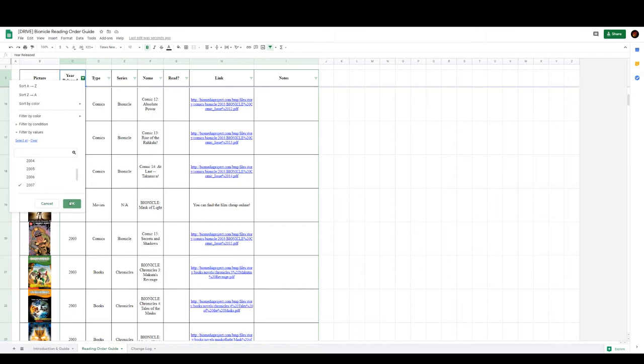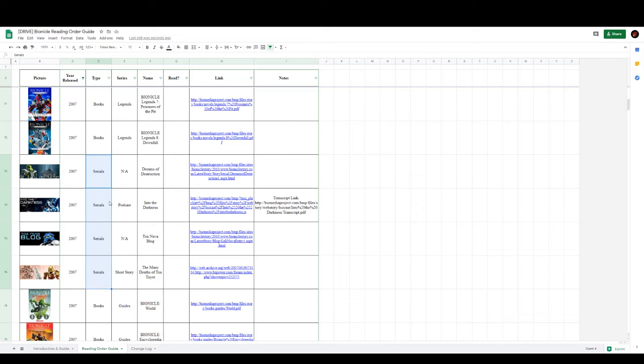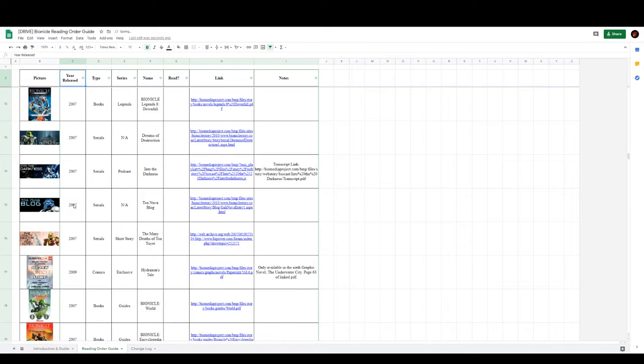Getting back to 2007, once you've finished the comics, you can move on to the books, which as previously stated greatly expand the story covered in the comics and introduce many characters, events, and amazing side stories. Once those are finished, you move on to the story serials for the year — these are fantastic side stories covering some great characters and events. Lastly, once the story serials are done, you can read the guidebooks for the year, which explain a lot about the world of Bionicle and are information dumps. I want to stress: at any point you can skip over these reading materials, but at the bare minimum I believe you should read all of the comics and most of the books to get a full experience.